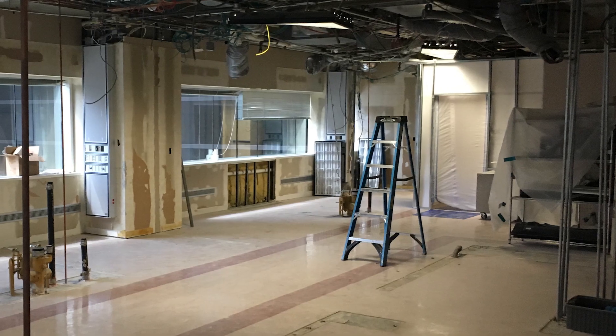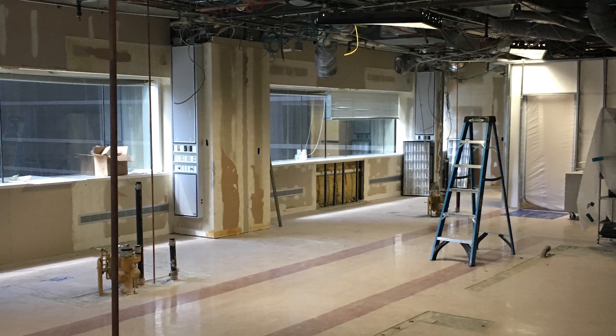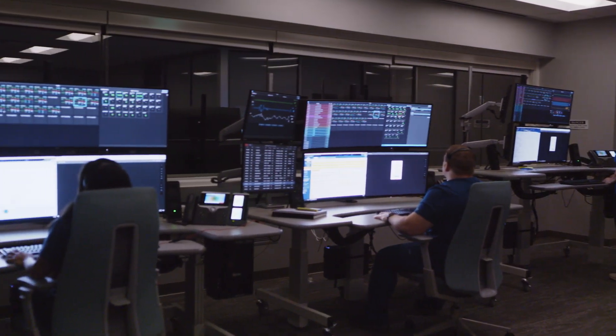We have been on this journey of exploring how best innovation can be incorporated in the delivery of critical care. After four years of exploration, planning, construction, and programming, Houston Methodist launched the Virtual Intensive Care Unit in early 2020.